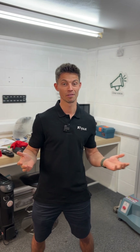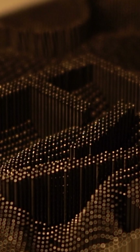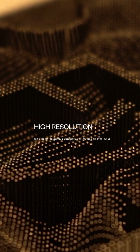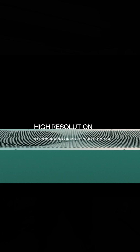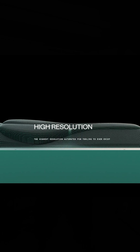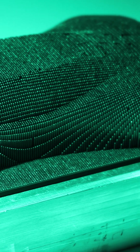I can finally reveal that Fuse have invented the highest resolution pin tooling machine the world has ever seen. The first patent for something resembling pin tooling was filed in 1863 — that's over 150 years ago — and engineers have been trying to crack it and make it economically viable ever since.